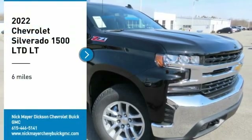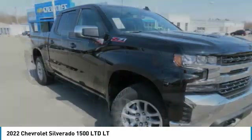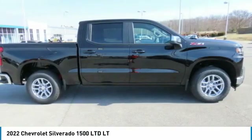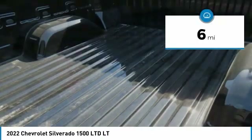Looking for the right vehicle? Today could be your lucky day. This vehicle is equipped with great options and it could be yours. Contact the dealer today, request more information, and set up a test drive right away. This vehicle has less than 100 miles.